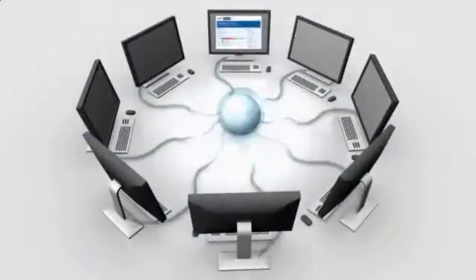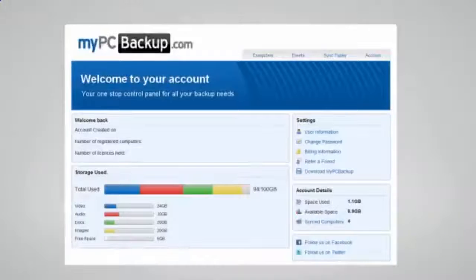My PC Backup gives you the option to sync files between multiple computers. You can view your synced or backed up files at any time and from any location by logging in to the web-based control panel.